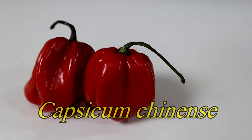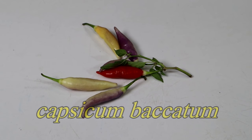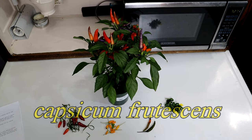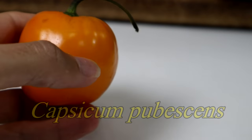You might come across a habanero — that is Capsicum chinense — but there are also three other cultivated species. There's Capsicum baccatum, which you'll find if you go to South America. There is Capsicum frutescens, which is most commonly sold as an ornamental pepper, and there's also Capsicum pubescens, which you will find in Mexico and in South America.